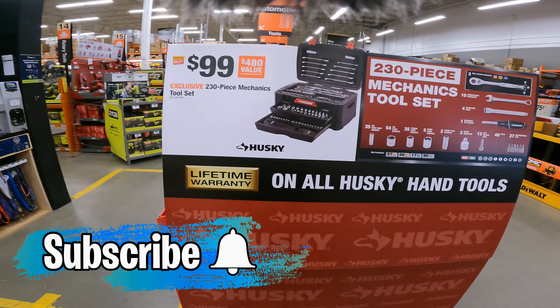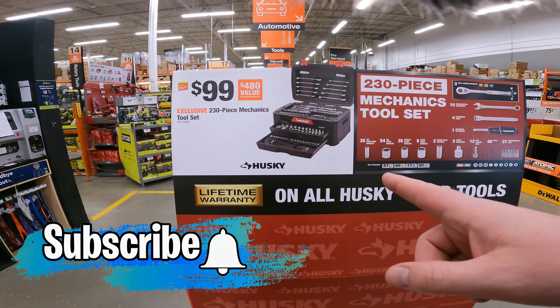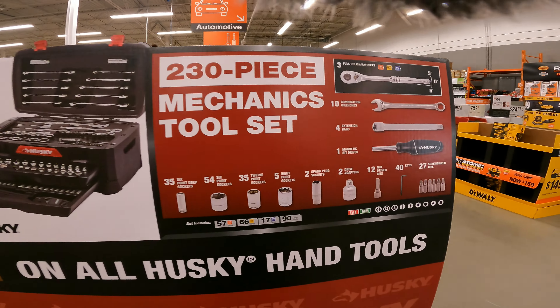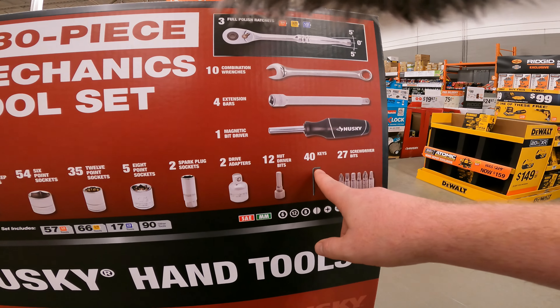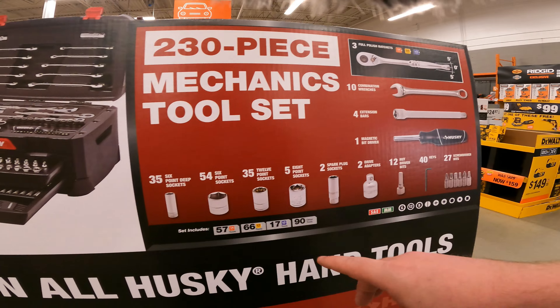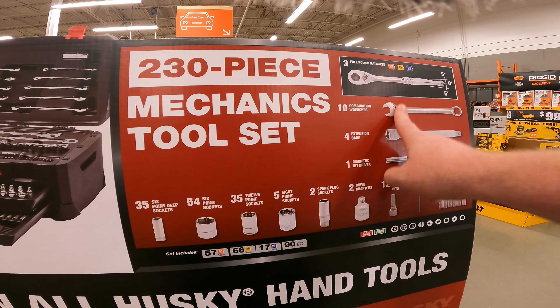They still have the Husky 230-piece mechanic set for $99 right now. The screwdriver bits are 27 and 40 Allen keys, so that's 67 items that are whatever, but the rest of it still isn't a bad set. You still get like 170 pieces of stuff you might actually want for only 99 bucks.